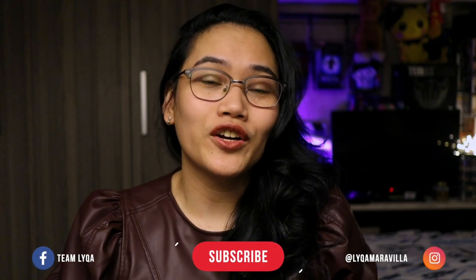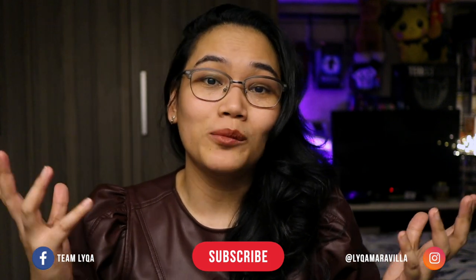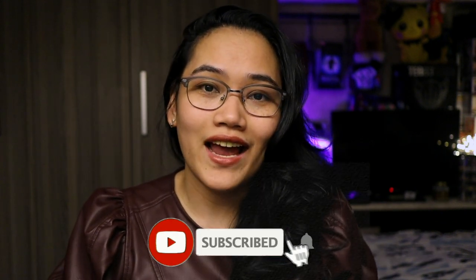Hi there! Thank you for checking out my channel and for clicking on this video. If this is the first video you're watching from my channel, I make educational and motivational content. So if you don't want to miss any of my new uploads, don't forget to hit subscribe and hit that bell icon.